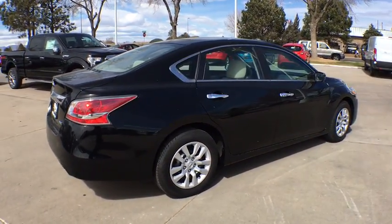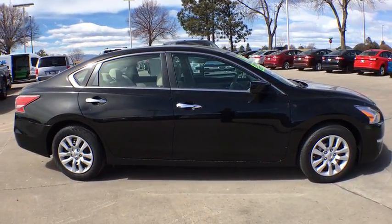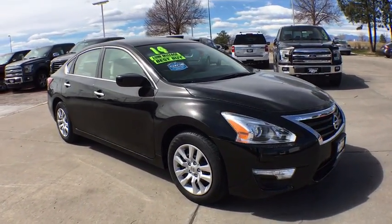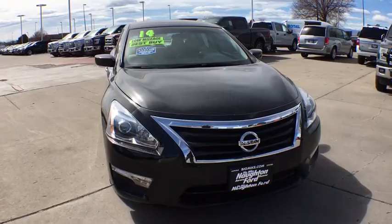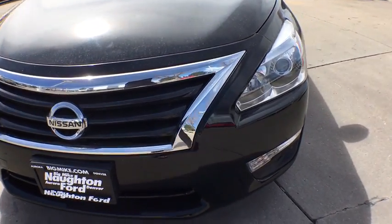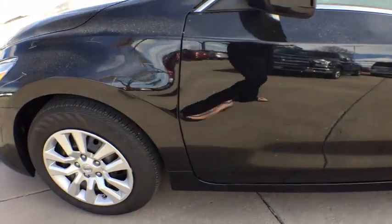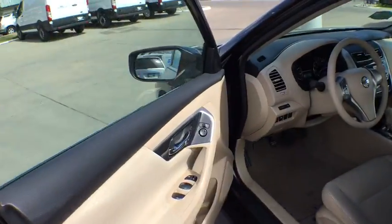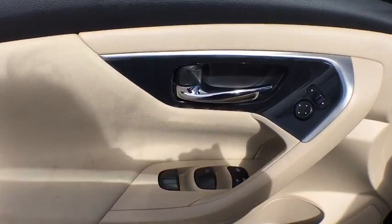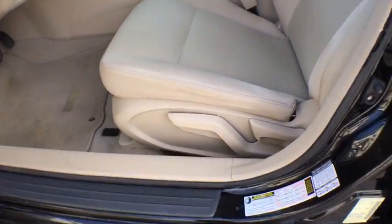And built to last. This vehicle has less than 15,000 miles. Here are some of this vehicle's great options. Take this vehicle for a spin and see why so many shoppers are now proud owners.